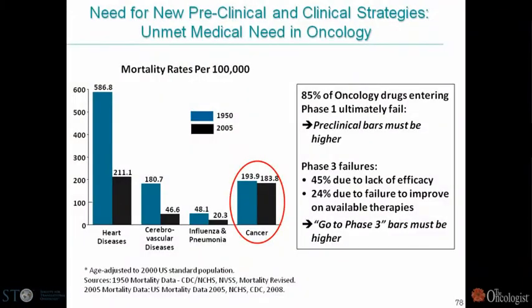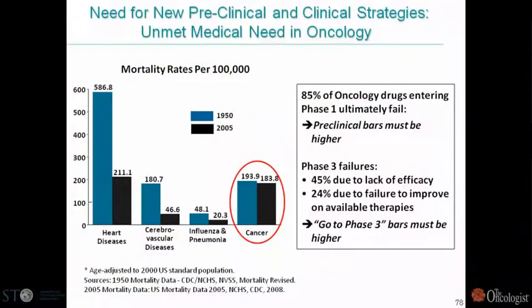You may have seen versions of this slide before, which is a scorecard for oncology relative to other therapeutic areas for about the past 50 years. In contrast to heart diseases, cerebrovascular diseases, and infections, we really haven't done too well in oncology in terms of decreasing mortality rates. Oncology drugs have a higher failure rate in Phase III than other therapeutic areas — about half fail due to lack of efficacy, a quarter due to failure to improve on available therapies. We really need higher bars and better drugs.